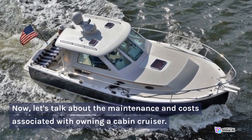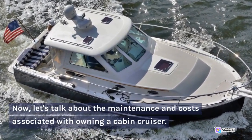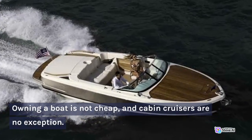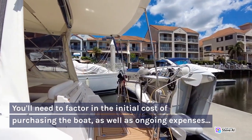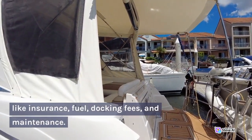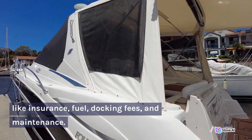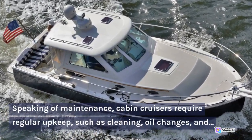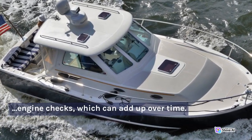Now, let's talk about the maintenance and costs associated with owning a cabin cruiser. Owning a boat is not cheap, and cabin cruisers are no exception. You'll need to factor in the initial cost of purchasing the boat, as well as ongoing expenses like insurance, fuel, docking fees, and maintenance. Speaking of maintenance, cabin cruisers require regular upkeep, such as cleaning, oil changes, and engine checks, which can add up over time.